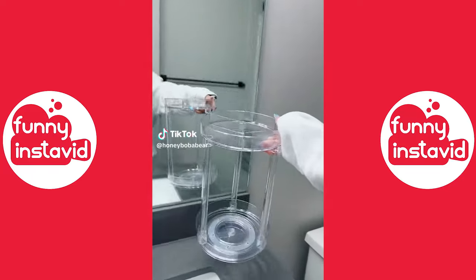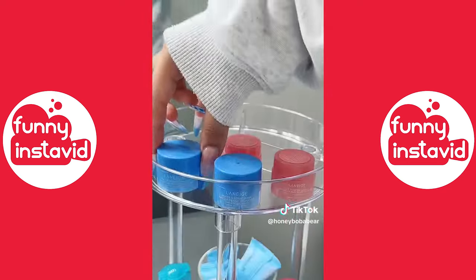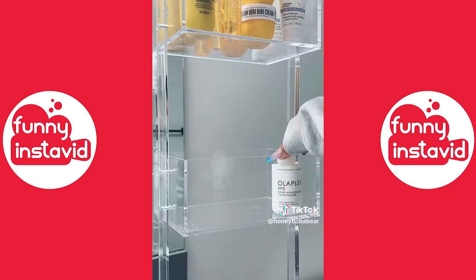Let's restock the guest bathroom. Skincare first, I'm putting it on this thing. This is gonna be the shower bar. Sol de Janeiro and Frenchie — I think that's how you say it. Next shop's gonna have Olaplex.